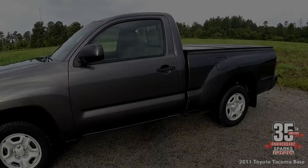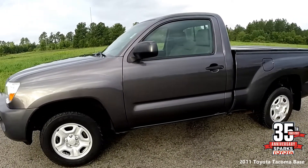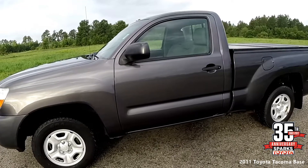Here we have a 2011 Toyota Tacoma base model. The vehicle has a clean Carfax, rear mud guards, and matching black door handles, mirrors, and bumpers.